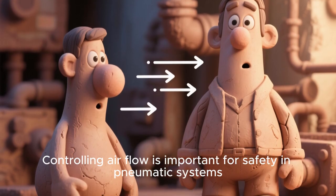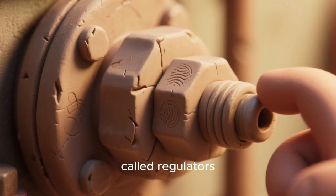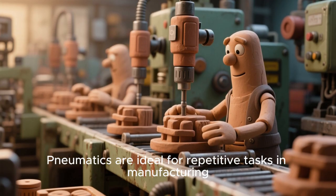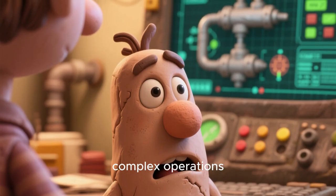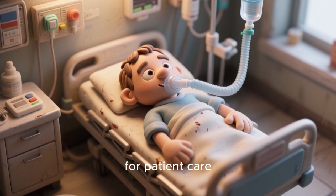Controlling air flow is important for safety in pneumatic systems. Special valves called regulators keep air pressure steady. Pneumatics are ideal for repetitive tasks in manufacturing. These systems can be programmed for complex operations. Pneumatics are used in medical devices for patient care.